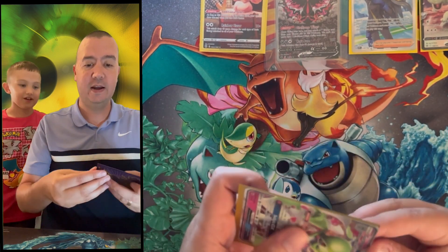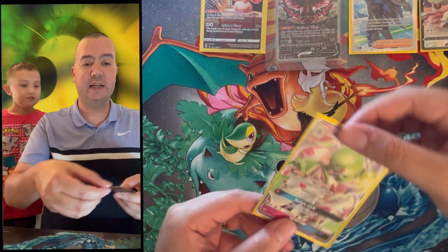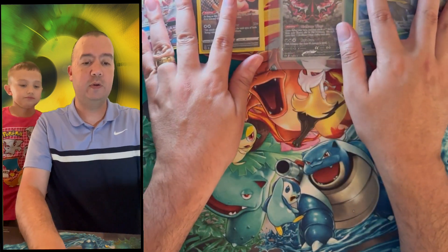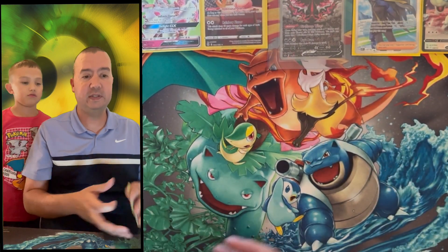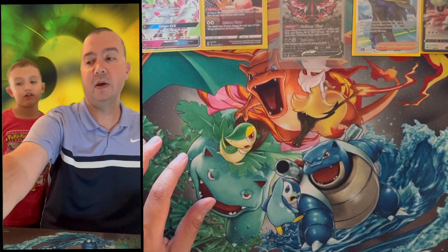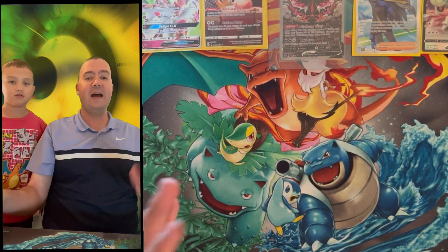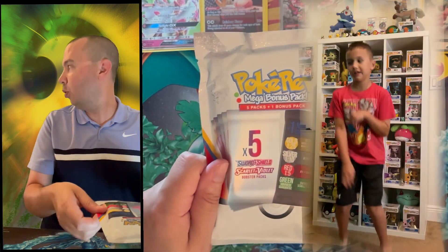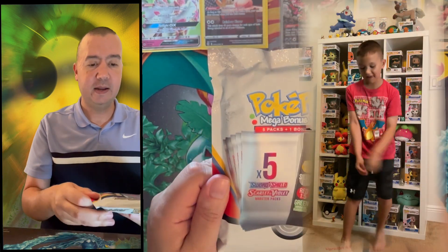This is when Little C first started collecting in the Sun and Moon era — he was four years old and GXs were what was out. Burning Shadows was one of the first sets he got his first ultra rare in — the Dark Rider! And guys, that was just the warm-up. We're going to the main event: the Pokerev 4.0 pack!